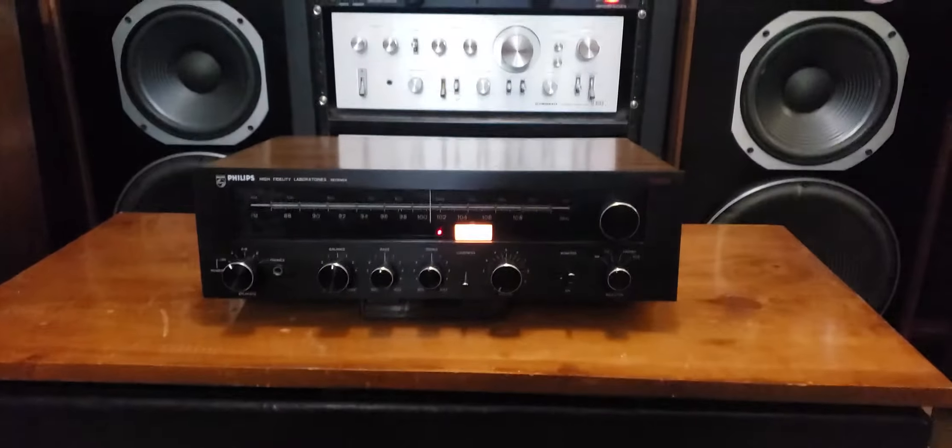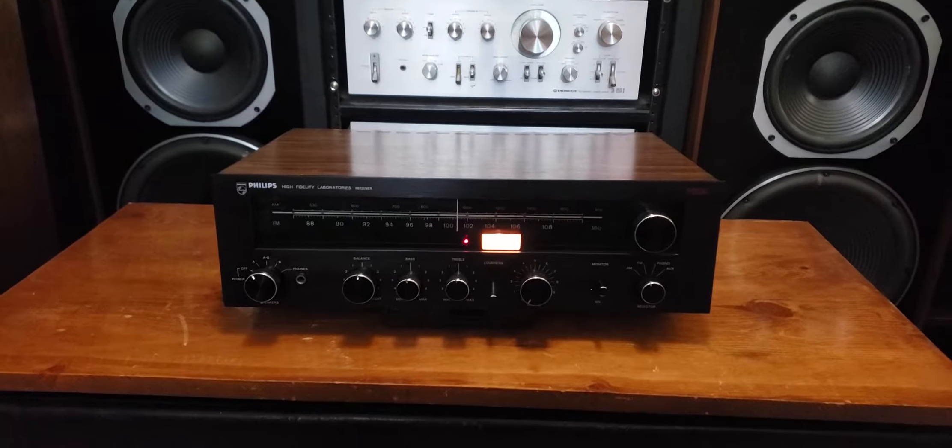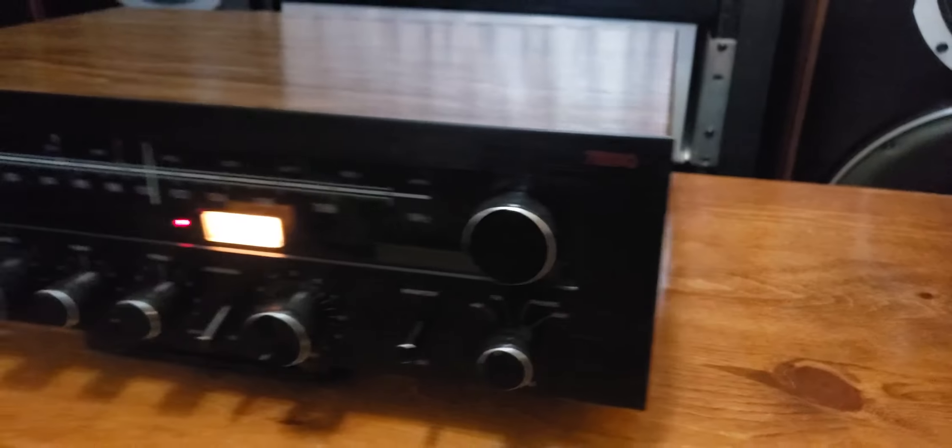Hi, it's Damon here with Big AZ Speakers. Thanks for tuning in again. Today we're going over this Philips 7800 stereo receiver.